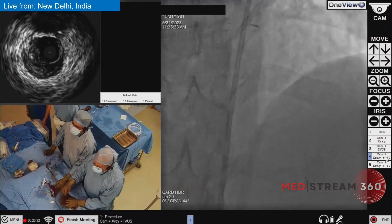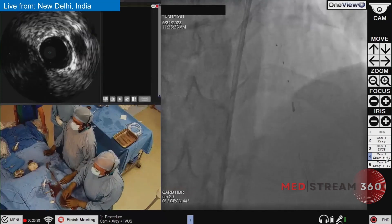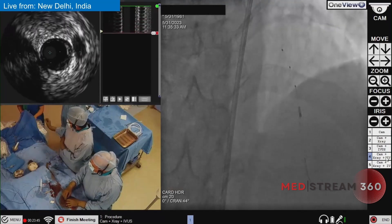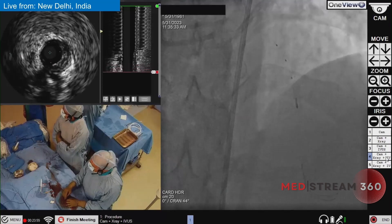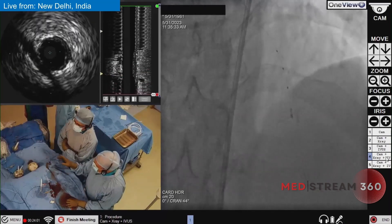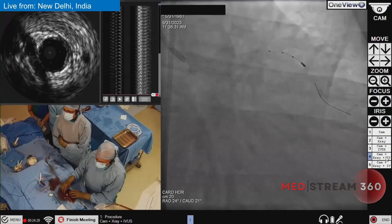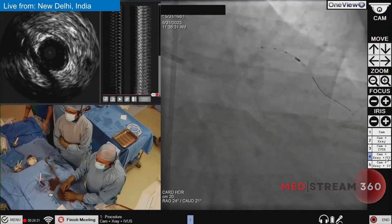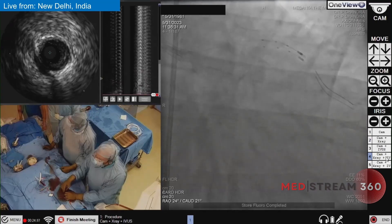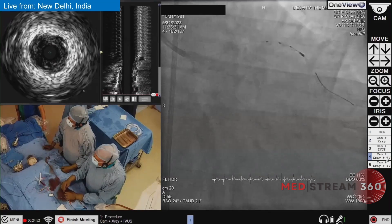This is the IVUS — the Volcano system. I have put it in the distal segment. It is very important to note that we will identify the normal segment. Here we start seeing plaque formation, so this is probably the normal segment where we have to land — the landing zone. This looks like almost 2.75 to 3 millimeters. You can see the position of the catheter distally where we have to land the stent most distally. We are storing all the images to get a clear idea of our landing zone.